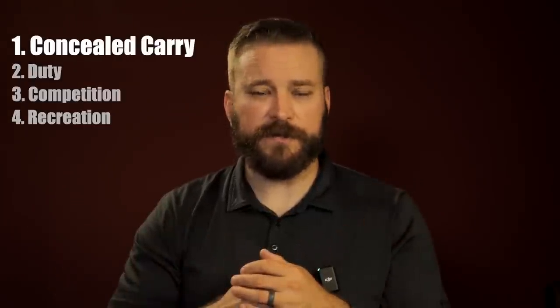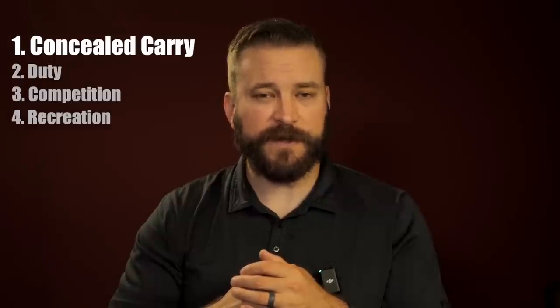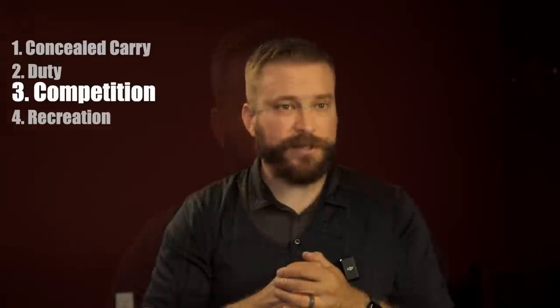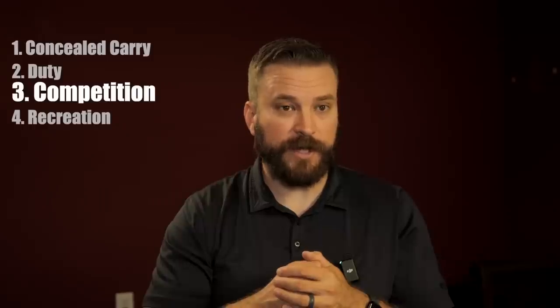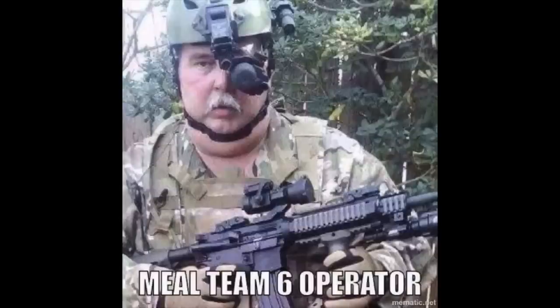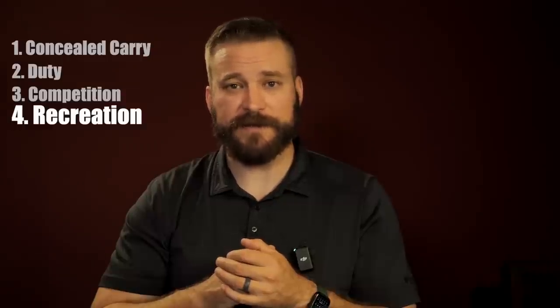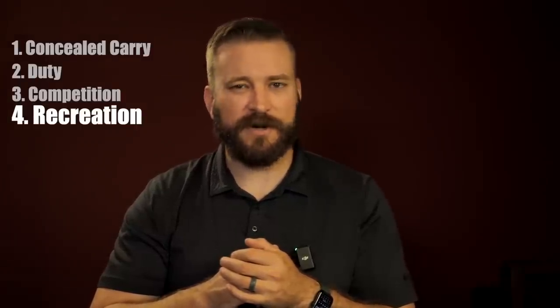Concealed carry generally favors smaller optics, typically the RMSC footprint. A duty sight basically needs to be bombproof — it rewards the geometry of the optic housing more than any other feature. A competition optic needs to be recoil immune and super bright since it's only used in clear or overcast days. For recreation, you're just mounting a dot onto a plinker for fun — you don't need killer battery life, all the whiz-bang features, or extreme robustness, as long as it holds zero.